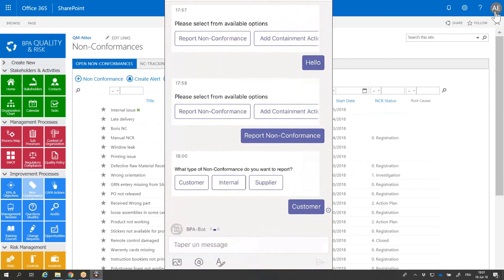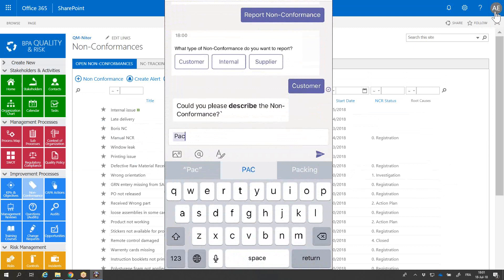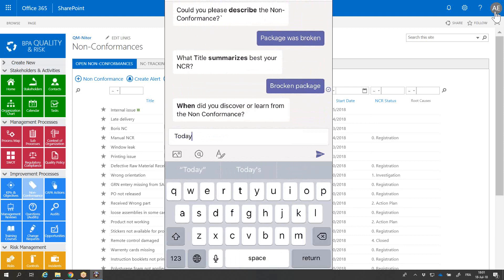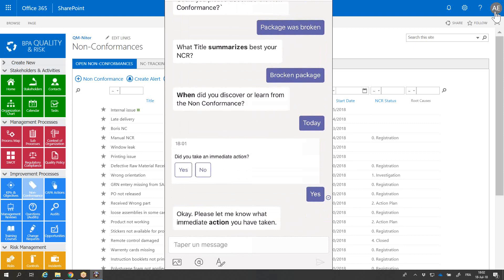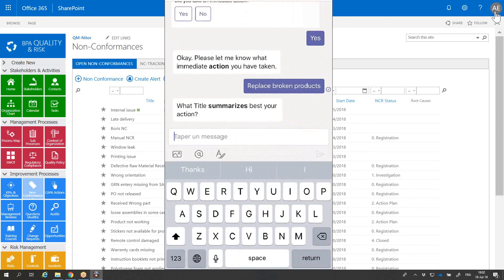This is a customer complaint, and I will type a description: 'package was broken.' The title is 'Broken Package.' It was discovered today, and I took an immediate action. The title is 'Replace Products.'